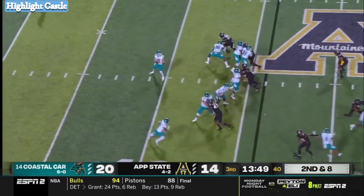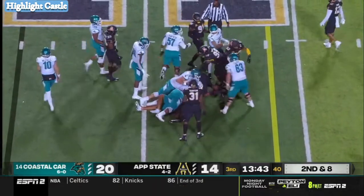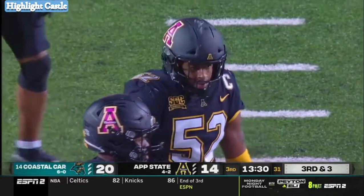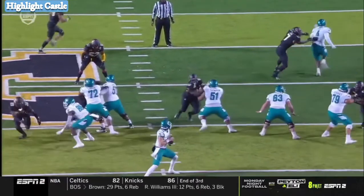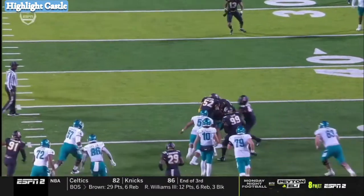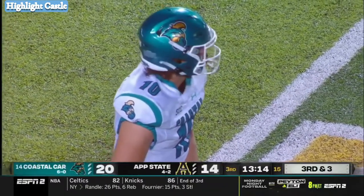Second and eight here. McCall pumps, throws underneath to midfield, it's caught. Grayson McCall threw that through a keyhole — there was very little place for that ball to go. Big third down. Coastal told us they get across midfield, really past the 40 in minus territory, they're already thinking hey, we're going to go for it on fourth down. So this is four-down territory for the Chanticleers.